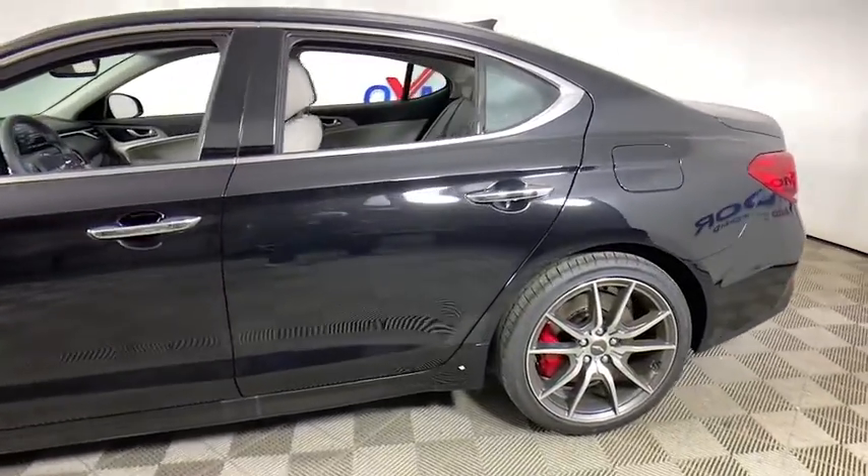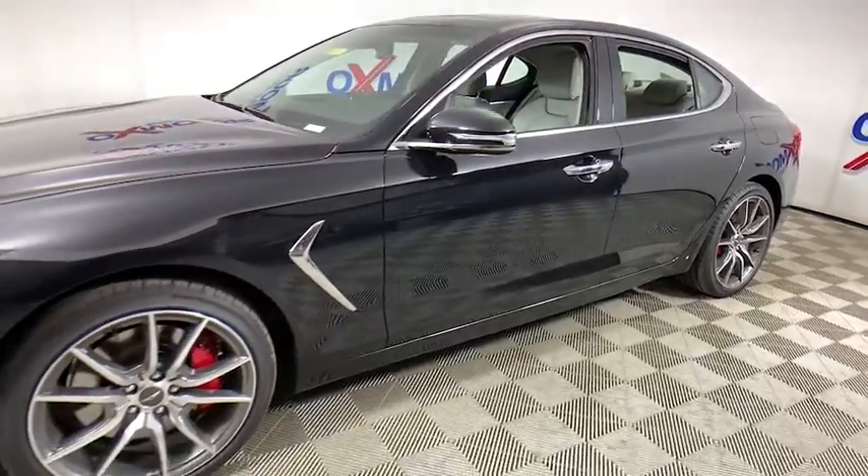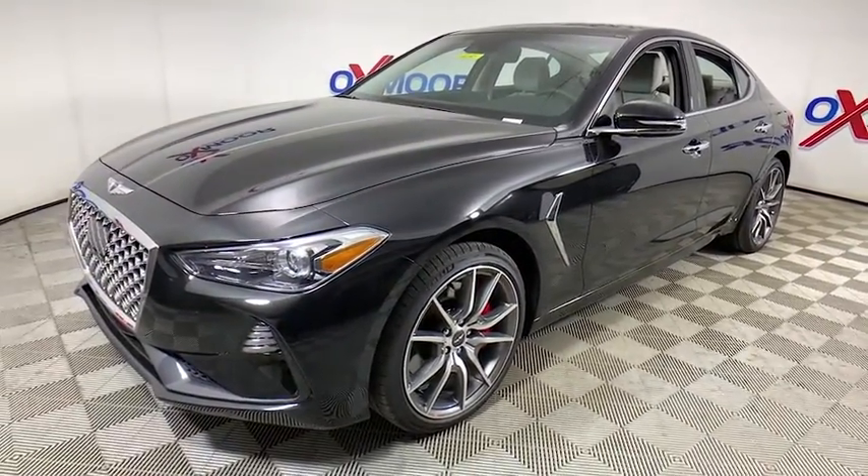Make a great choice today with the 2021 Genesis G70. Impressive engine performance and exquisite handling push the Genesis G70 to the front of the pack.